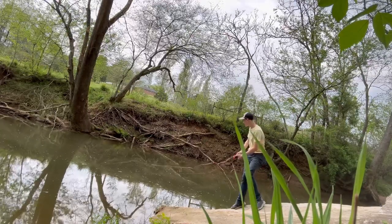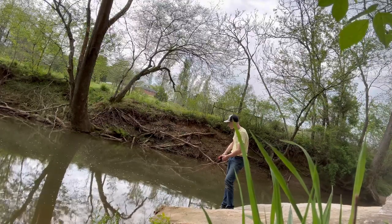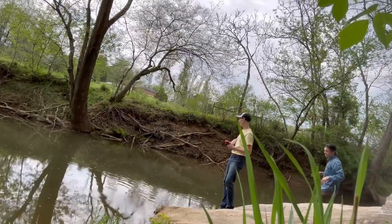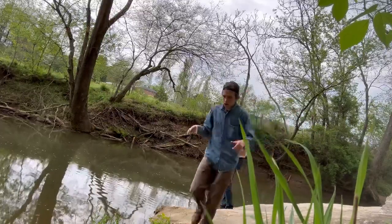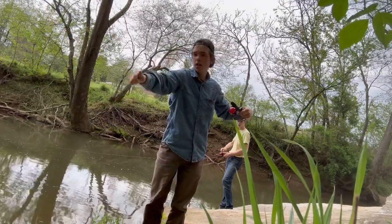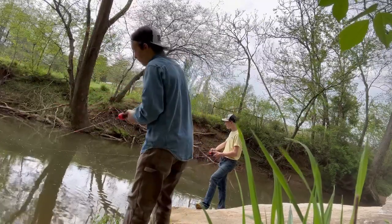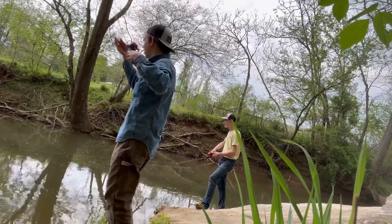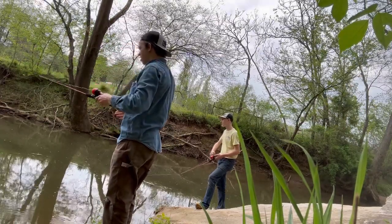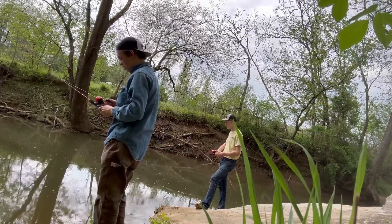I just almost fell in! Second cast too — that's what we're talking about! You guys didn't get to see it but I caught a fish. You're gonna start filming when I do stuff, right? You were turned off — I didn't know. Here it goes again.